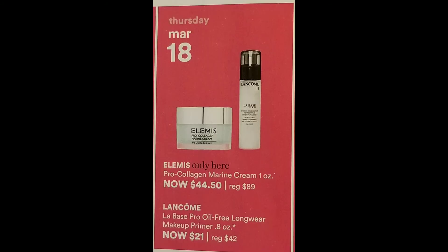March 18th, we have another Ulta Exclusive — the Elemis Pro Collagen Marine Cream, 1 ounce, going to be $44.50, regularly $89. I would definitely pick that up; I need a backup of that, it is really good. And then the Lancome La Base Pro Oil-Free Longwear Makeup Primer is $21, normally $42.